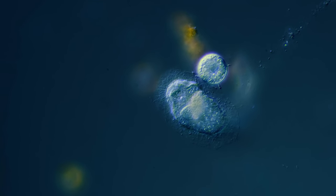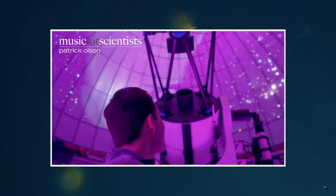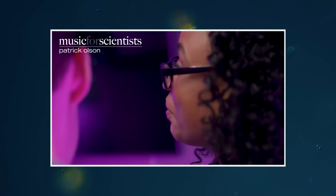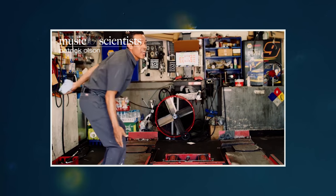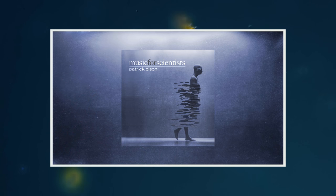Thank you for coming on this journey with us as we explore the unseen world that surrounds us. Patrick Olson is a composer, musician, and science publisher who just today released his new album, Music for Scientists. Music for Scientists is a celebration of truth, made in tribute to those that have dedicated their lives to science-driven work, and the music itself is inspired by the beauty of science and the knowableness of the universe. You can find a link to the music video below, or stream the album on all major music services.